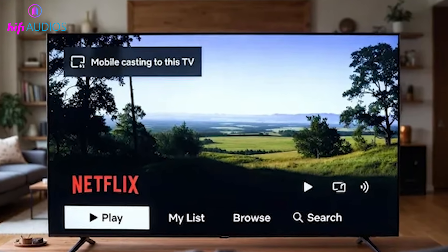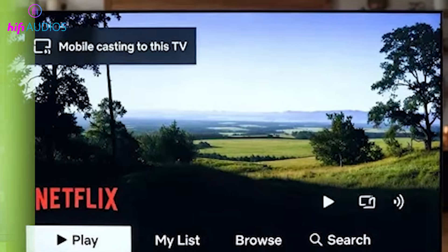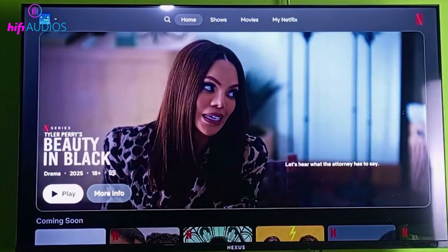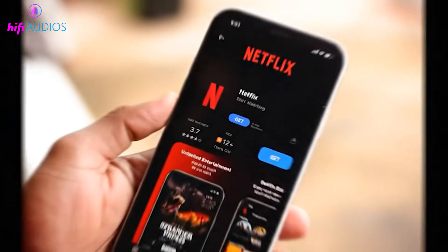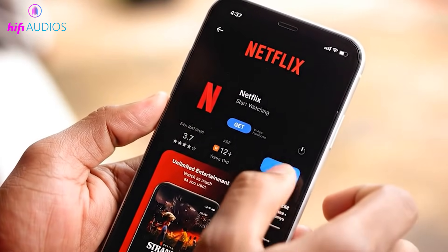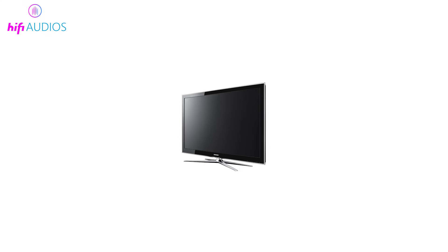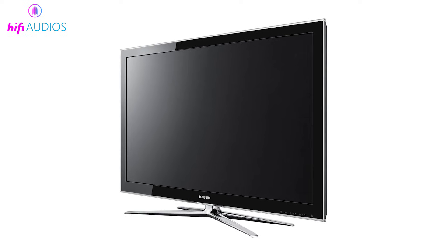In some cases, the issue is related to the Netflix account or device compatibility. You may see a Netflix household or verification message on the TV, which means the account needs to be properly verified. If Netflix works fine on your phone but not on the TV, the problem is most likely with the TV or the app. Also keep in mind that some older smart TVs are no longer supported, which can cause Netflix to stop working on those devices.